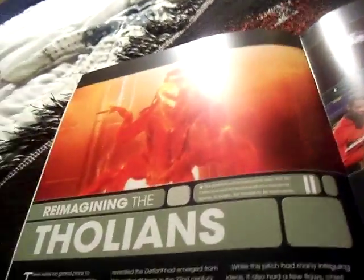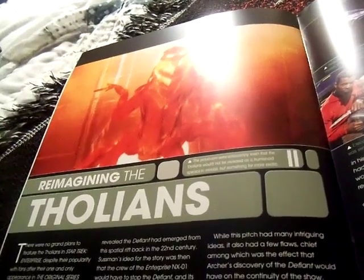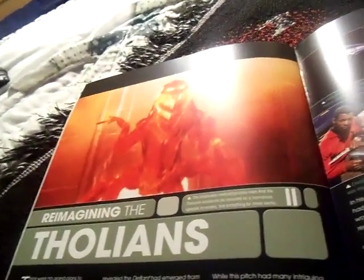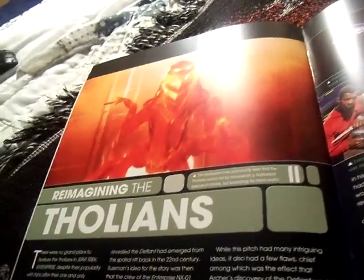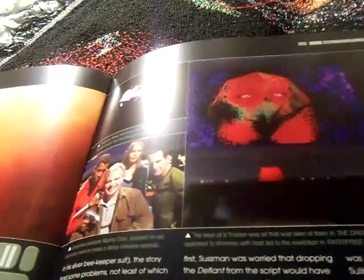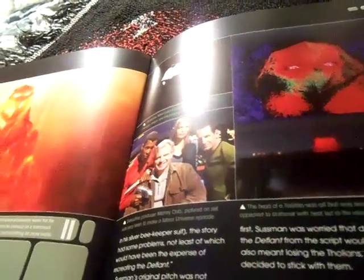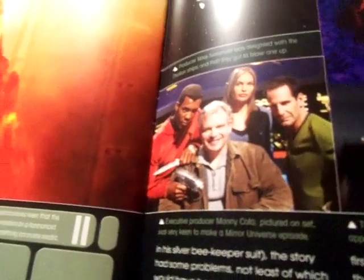There were no grand plans to feature the Tholians in Star Trek Enterprise despite their popularity with fans after their one and only appearance in the original series episode 'The Tholian Web.' Producers were particularly keen that the Tholians should not be revealed as a humanoid species in masks but something far more exotic — something never seen before. I've always wondered what they looked like, even playing Star Trek Online. Producer Mike Sussman was delighted with the Tholian ships, and they actually got to blow one up.